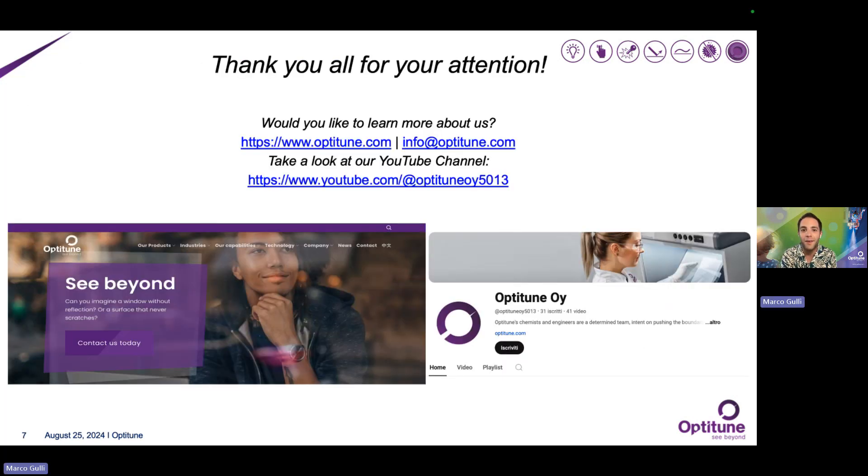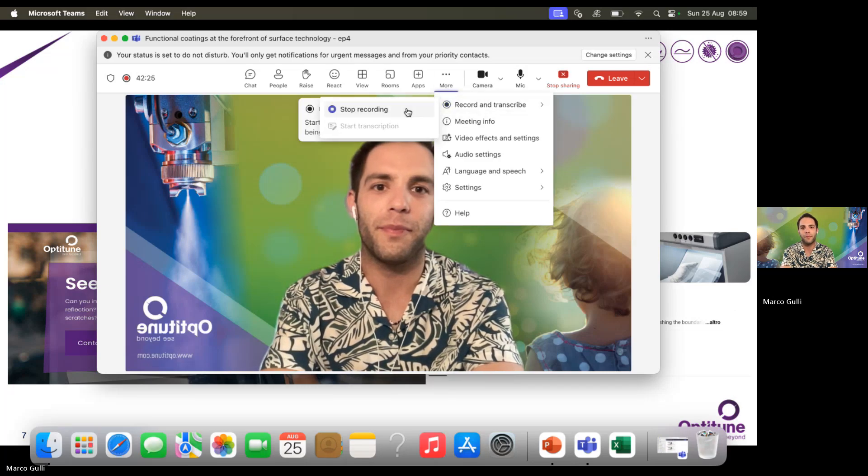I hope that this webinar has sparked your interest. If you want to take a look at our website, please visit www.optitune.com — you can email us as well. You may also want to take a look at our YouTube channel. We are always keen to speak with you and to learn about your company and the potential of new collaborations. Thank you so much for your attention and I wish you all a good day.